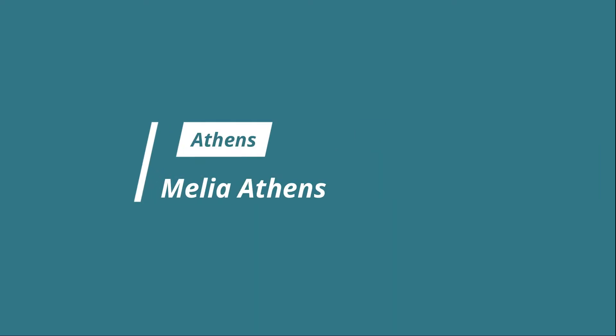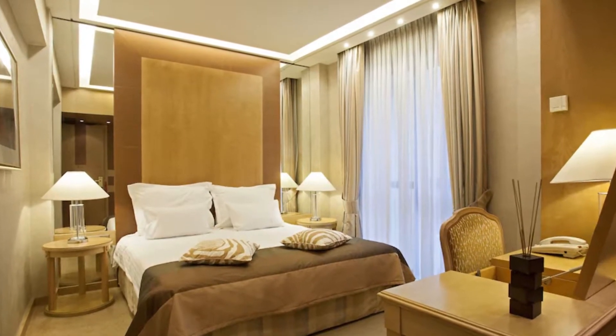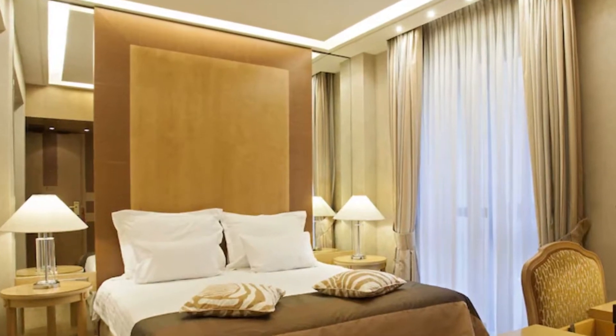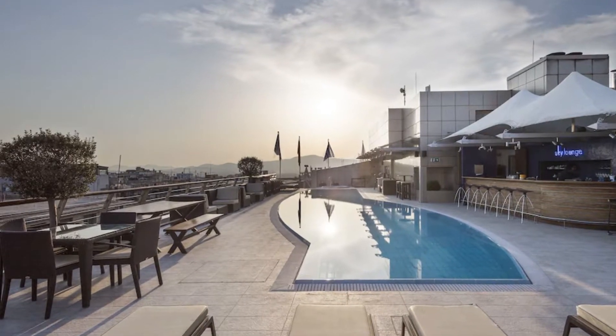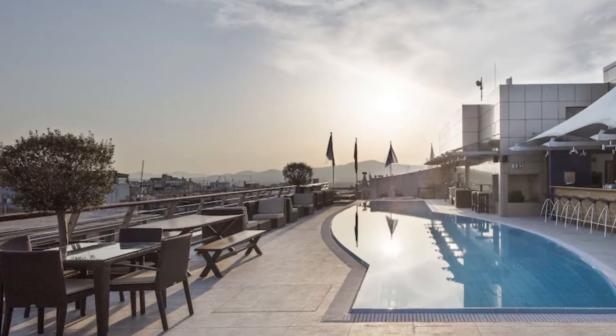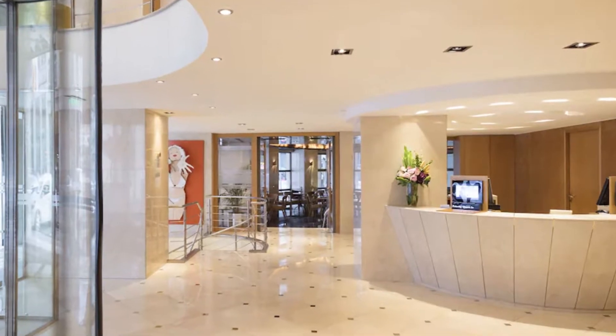Number two: Milia Athens. Elegance, comfort, and indulgence are what you'll get at Milia Athens, located in Athens city center and a short walk to the metro station, which can take you quickly to some of the city's most popular historic sites. This hotel is located in the intellectual part of Athens, where you'll find charming bookshops and cafes.